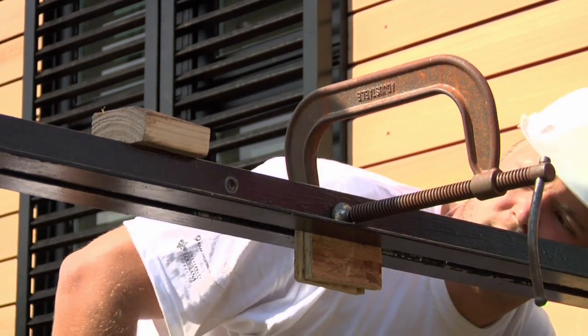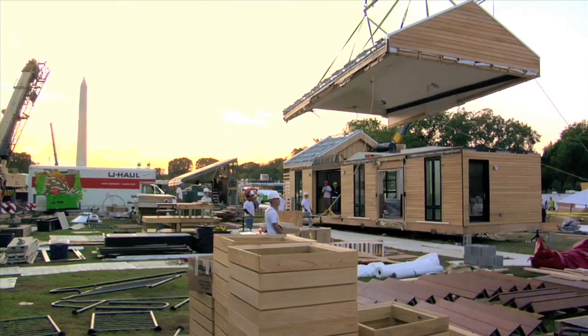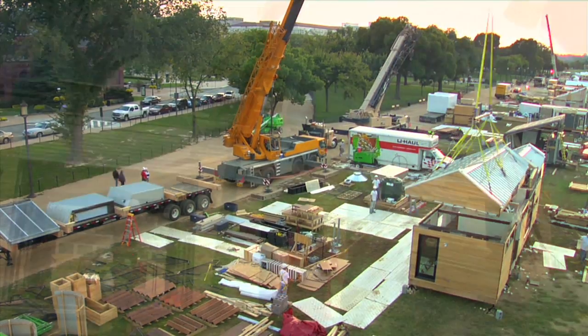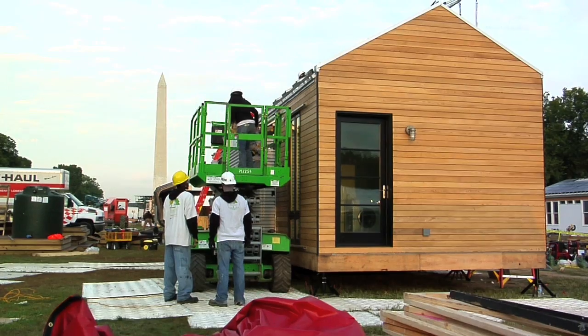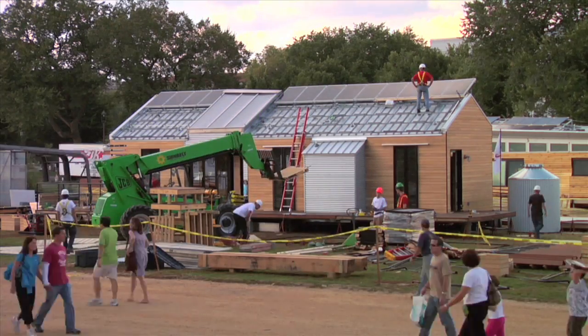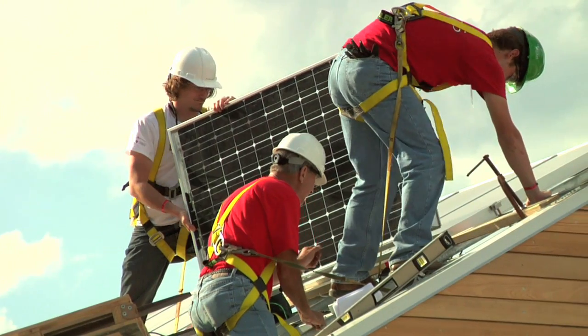Over the past week, the team has assembled the Beausoleil Louisiana Solar Home. It's an affordable, self-sufficient home that can be elevated in flood-prone areas, withstand hurricane-force winds, and is powered entirely by the sun.